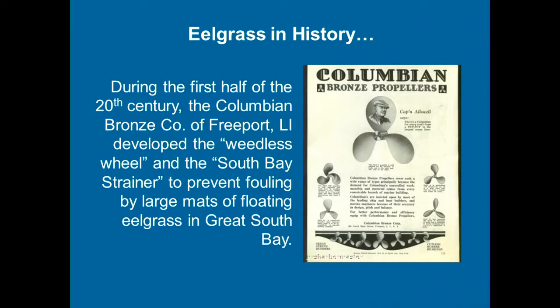This one relates to Great South Bay: the Columbian Bronze Company in the early 20th century was making propellers in Freeport and developed what they called a 'weedless wheel' — the characteristic swept-back blade design we see on trolling motors today. It was developed to avoid being fouled by eelgrass. Old timers say there was so much eelgrass in Great South Bay that it clogged everything — propellers, boats, sailboats. They also developed the South Bay strainer, a wedge-shaped device to prevent eelgrass leaves from wrapping around water intakes on inboards.